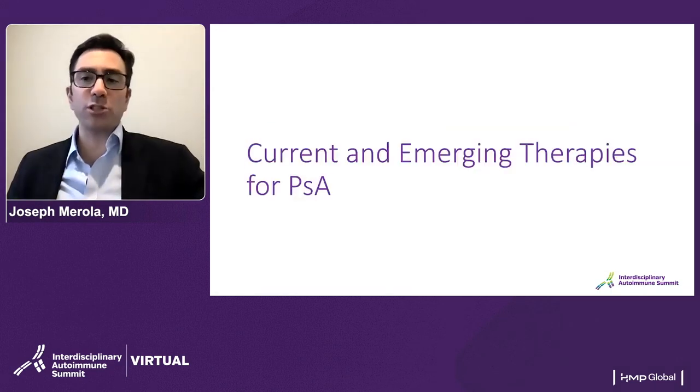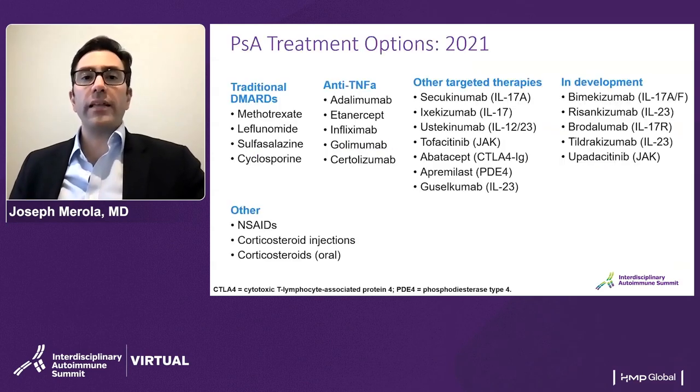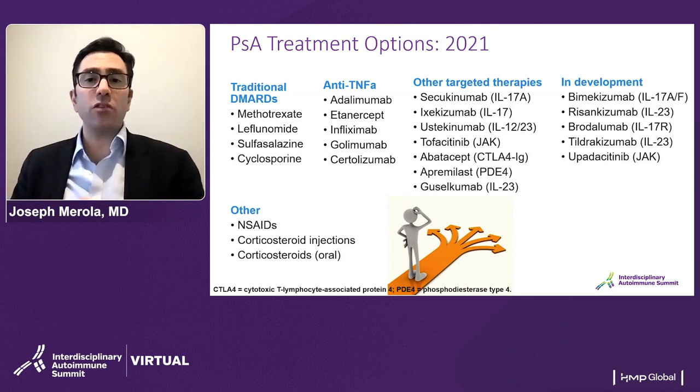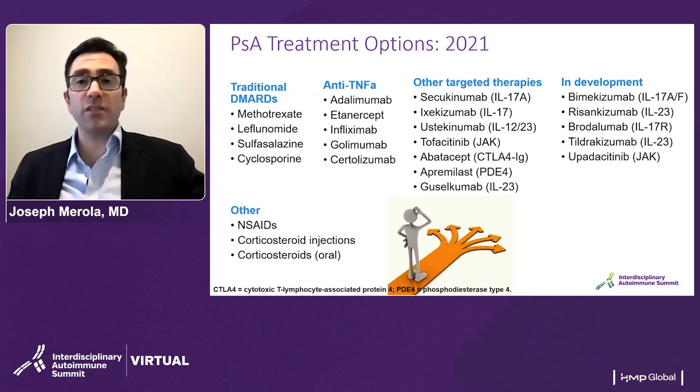We've reached the treatment portion. I'm going to focus very briefly on current and first-line therapies and think about where emerging therapies might fit. When we look at the treatment options in 2021, it can at first be a bit overwhelming. The two layers to begin with are: first, the domain-based approach — which domains of disease does our patient have? That may help us decide among agents where not all agents behave equally in all domains. Similarly, we may consider comorbidities in terms of compatibility with a therapy, or the potential that we may kill two birds with one stone, picking a therapy that might address one aspect of comorbid disease.